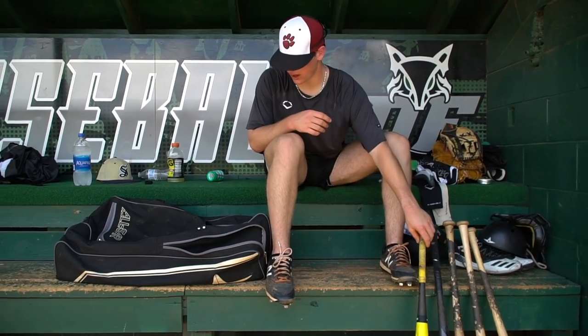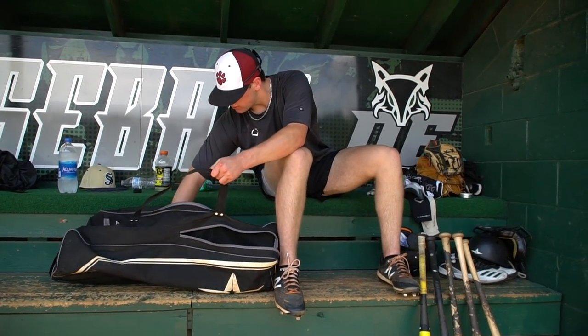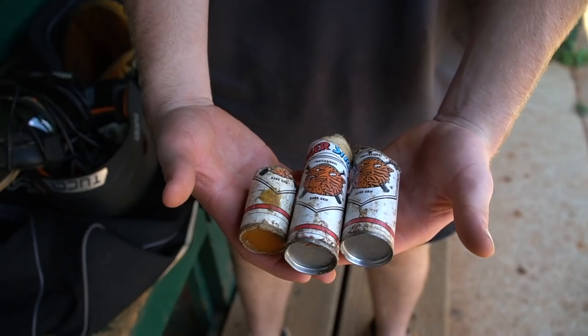Finally, we got the pine tar — the Tiger Stick. I've got about three or four cans in here. It's a must in the summer and school ball — always gotta have Tiger Stick. That's pretty much it, that's all I have for you. Thanks for watching.